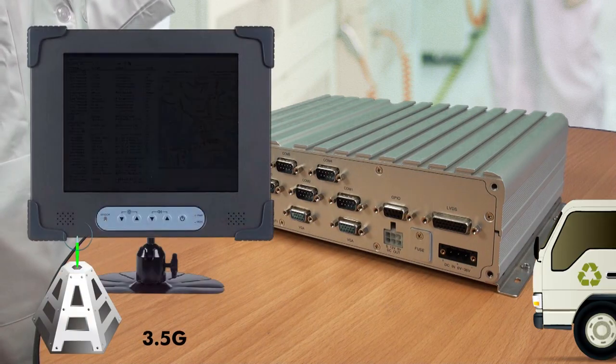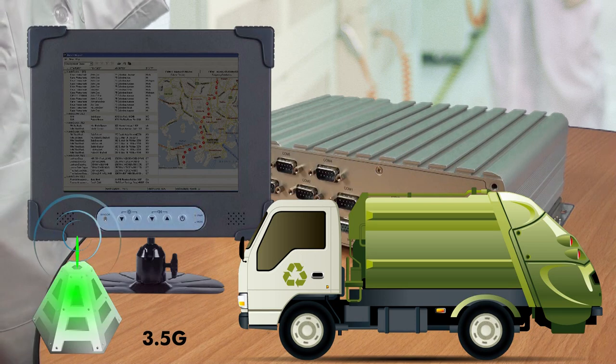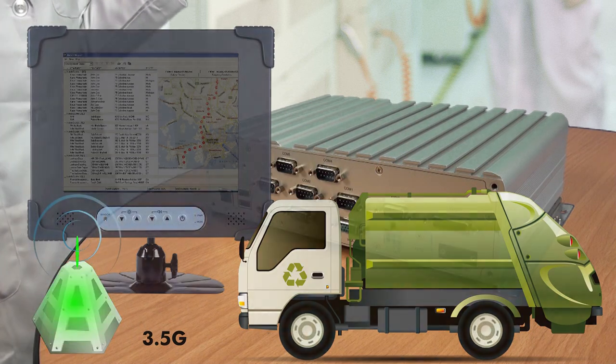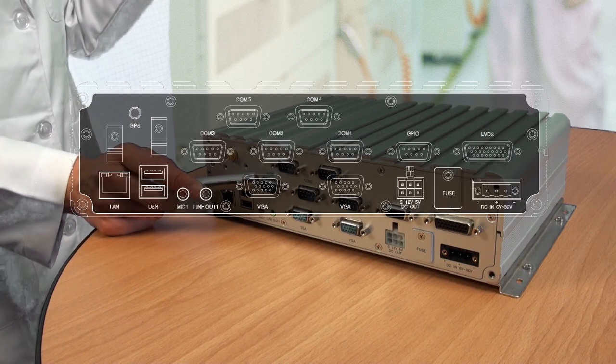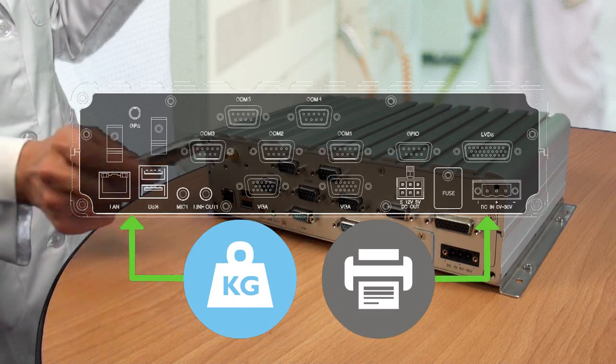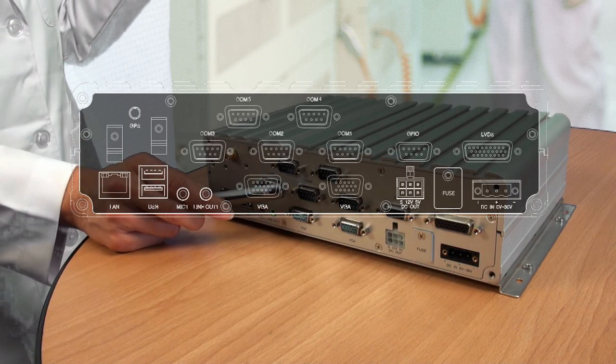With a clear display monitor, it provides viewable data to the driver with the correct information. VTC provides rich I/O to connect the required devices. In this case, the weighing scale and the printer are linked to the system in order to accomplish the collection in one go.